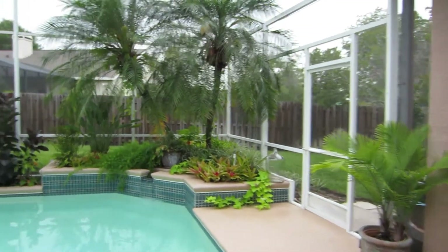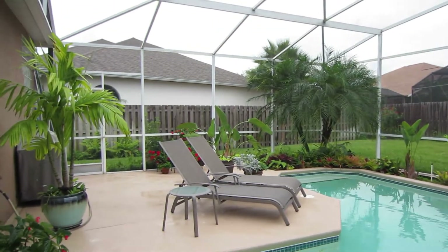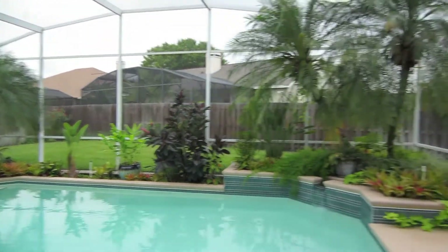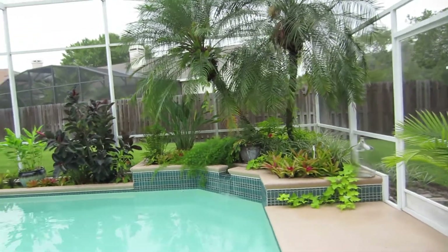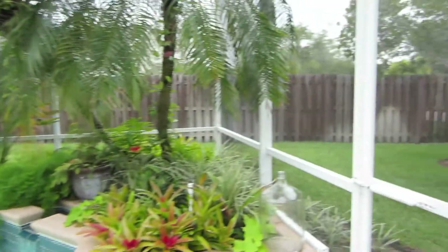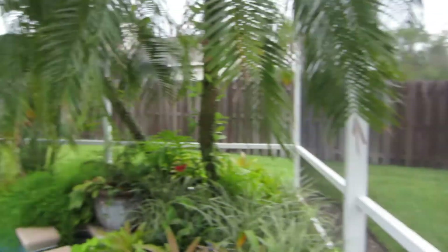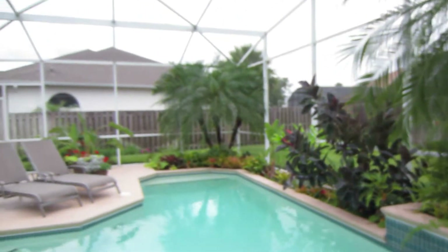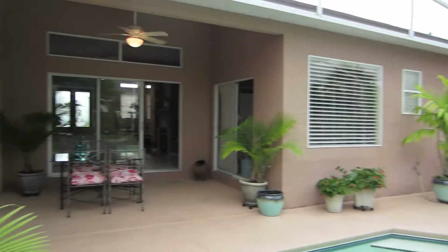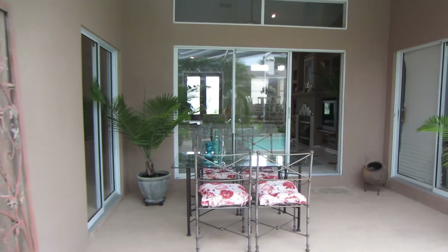The yard is fully fenced with plenty of space for dogs. In the back corner are some tomato plants. And this is it looking back towards the house.